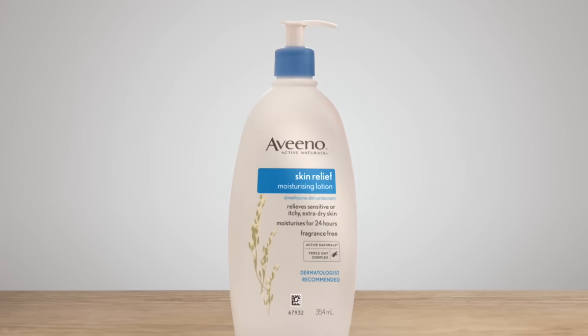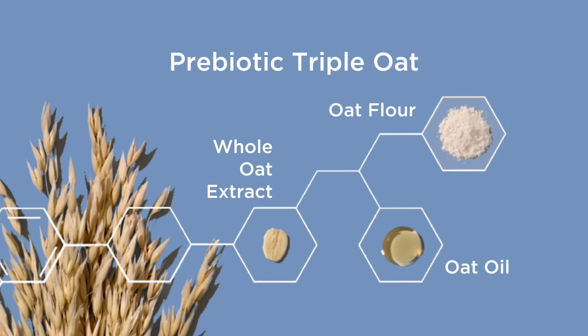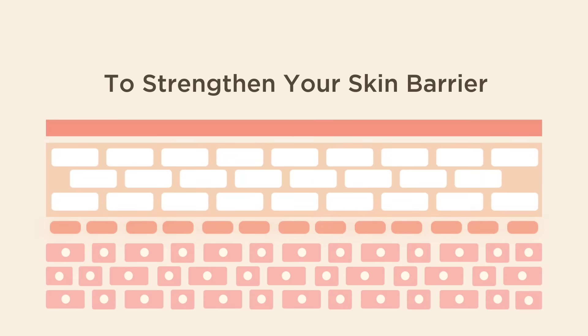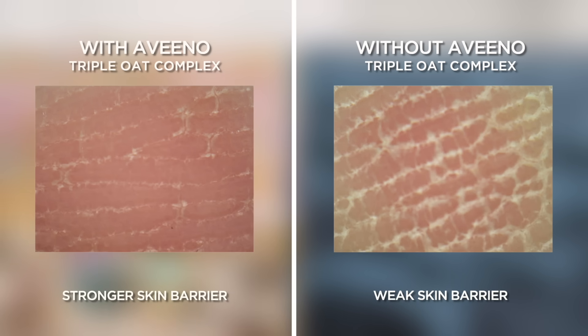Balance your skin microbiome with the power of Aveeno. Made from the natural goodness of oats, Aveeno is formulated with prebiotic triple oat to strengthen your skin barrier with more hydration, less itchiness and improve your skin health in general.